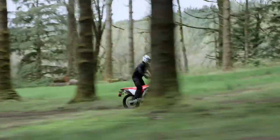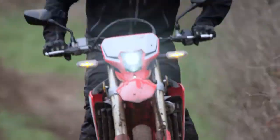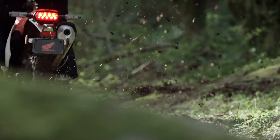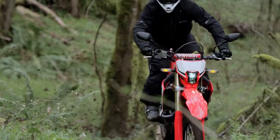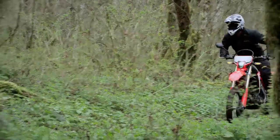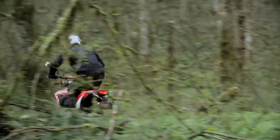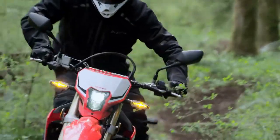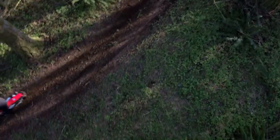While the 450L is right at home in the dirt, it also has a full street-legal LED lighting package — that means headlight, brake light, and turn signals, all specially mounted to handle the trail. There's also electric start, a digital meter, and an 18-inch rear wheel and black rims. And premium touches like the light and strong titanium fuel tank make the 450L a blast to ride every day of the week.